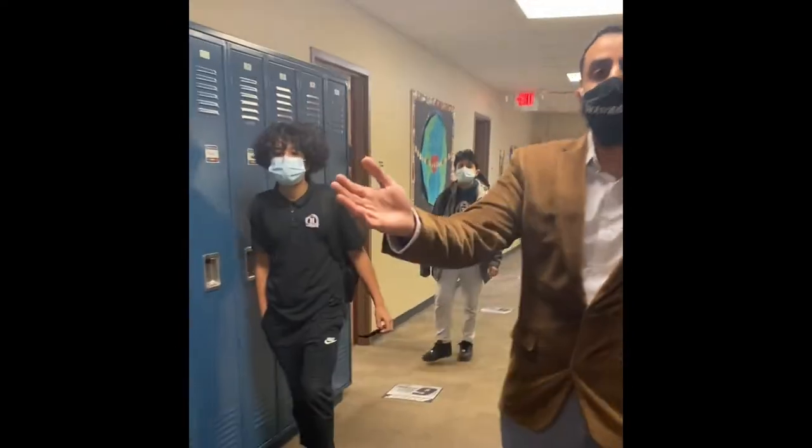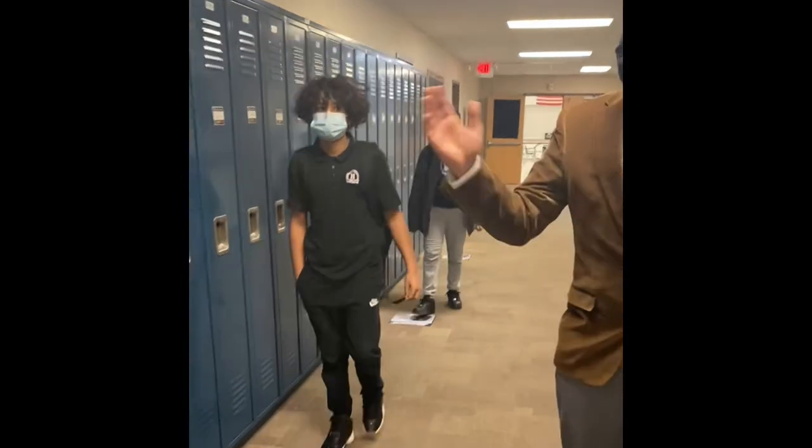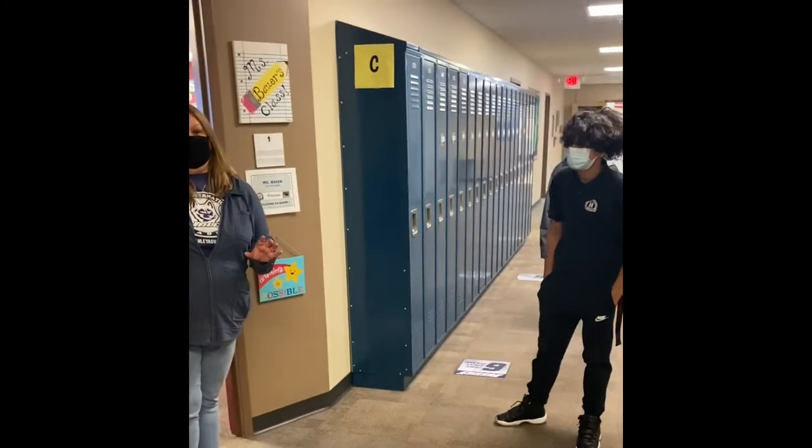We will now be entering Ms. Bauer's classroom. She is a lead teacher and a wonderful teacher here at Hanley. She will be taking over and telling you guys what a classroom will look like on Monday.